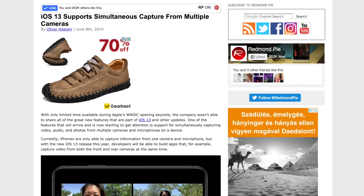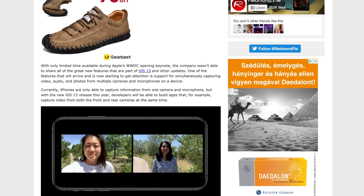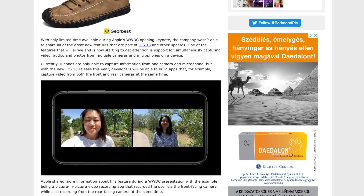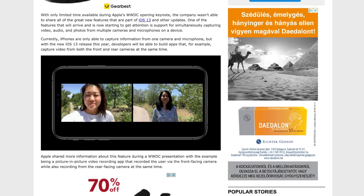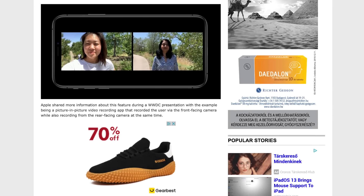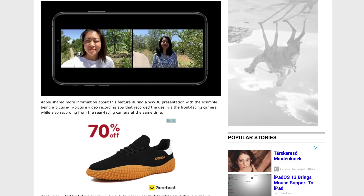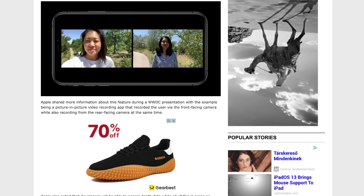So you could record video with both cameras showing, like, your expression and the other person's expression — like when you're trying to do a surprise party or whatever. As the article says, one of the features arriving with iOS 13 is support for simultaneously capturing video, audio, and photos from multiple cameras and microphones. Currently iPhones can only capture from one camera and microphone, but with iOS 13 developers will be able to build apps that capture video from both the front and rear-facing cameras at the same time. Apple shared more information about this during their WWDC presentation, with a picture-in-picture video recording app as an example.